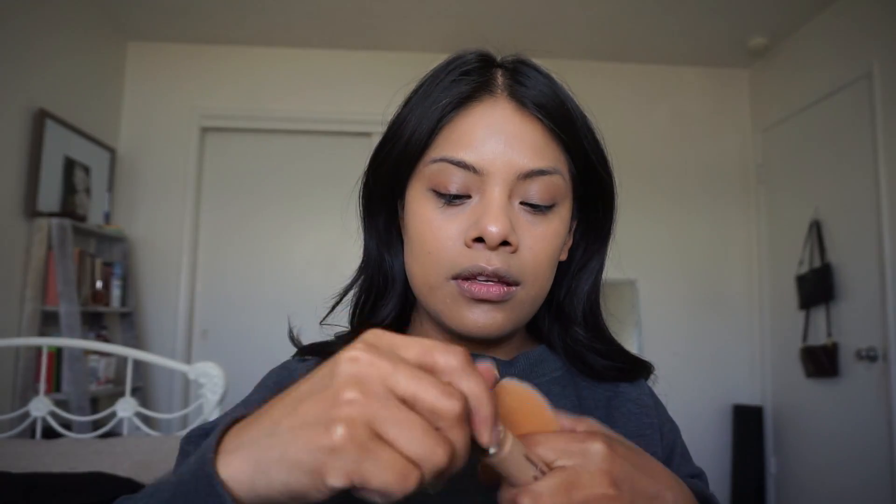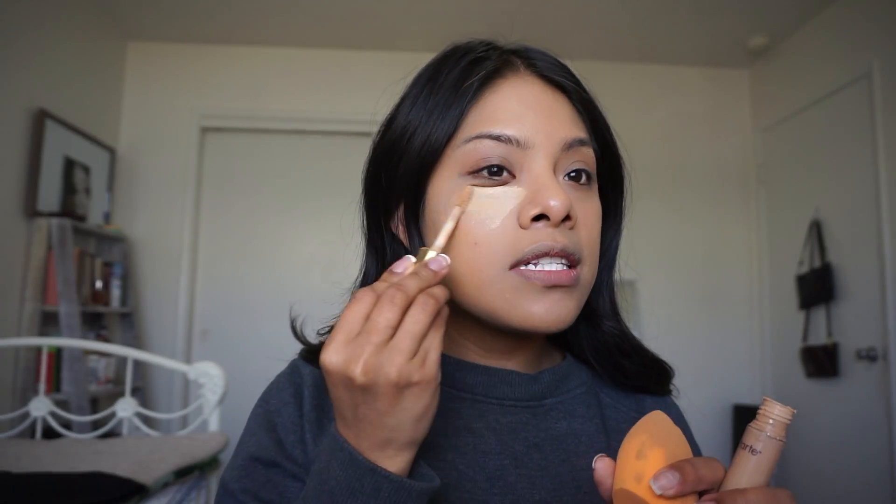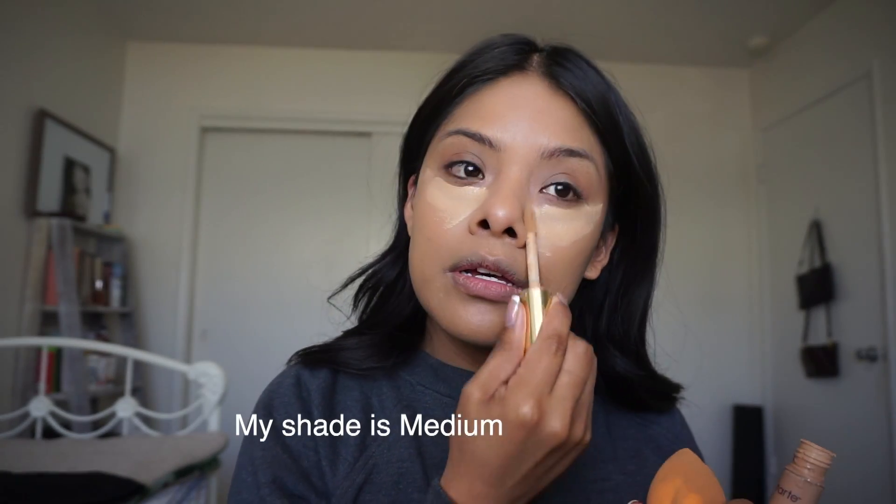She goes in with Tarte Shape Tape concealer. I feel like I'm darker than her so I don't know what shade she uses, but I'm basically trying to recreate the same things that she uses.